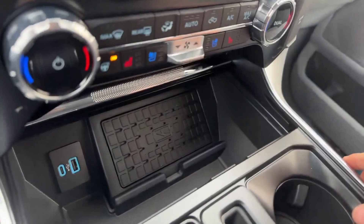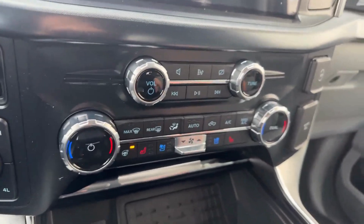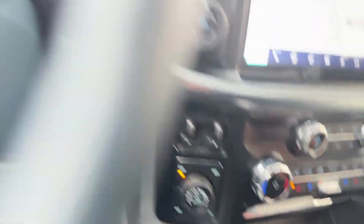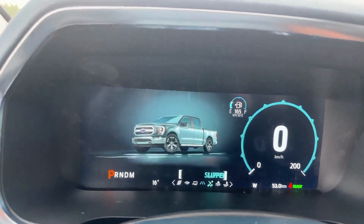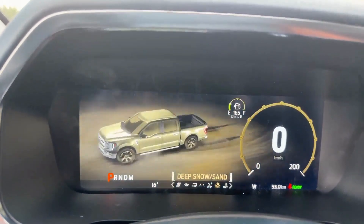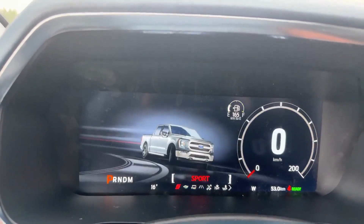You also have your wireless charging pad for your phone, heated and cooled seats as well as a heated steering wheel. Your different drive modes — you turn this little lever here and you've got your normal drive mode, slippery, deep snow, sand, mud and ruts. Switch it back the other way and you also have your eco and sport mode.